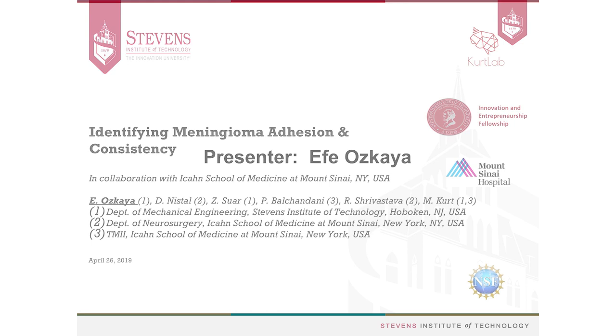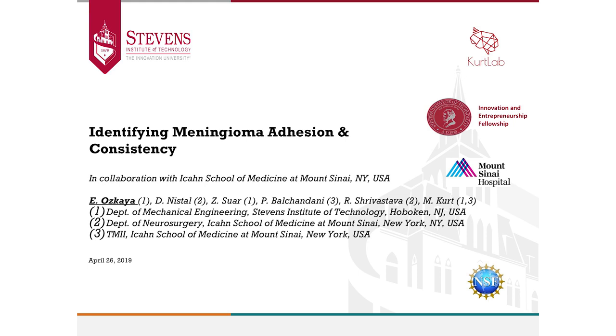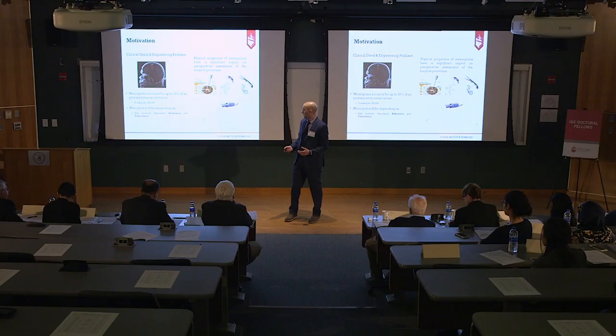Hi everyone. My name is Efe and my advisor is Dr. Kurt. Today I will be presenting our study about identifying meningioma adhesion and consistency.